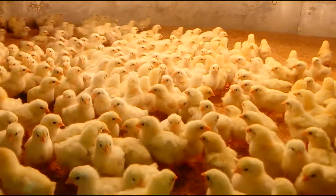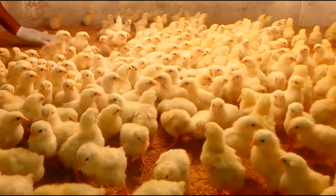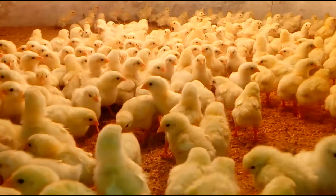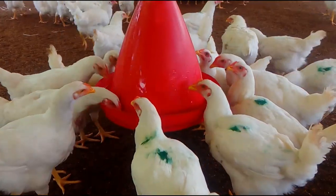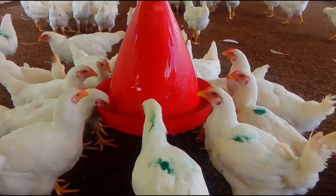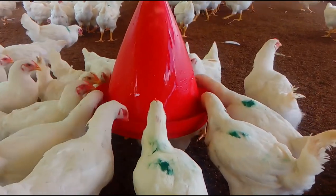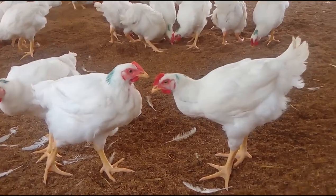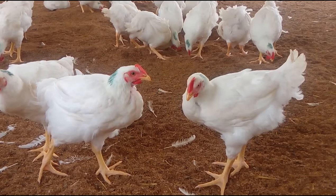Poultry coccidiosis is one of the most common diseases in the world. It is caused by protozoan parasites of the genus Eimeria. Coccidia can only be seen with a microscope, but are bigger than bacteria. Coccidiosis spreads quickly, and the survival of poultry depends on rapid treatment. Many types of Eimeria species are found in chicken.